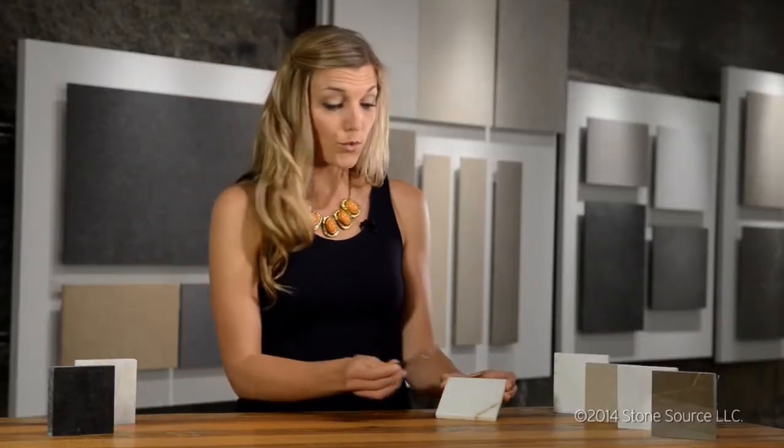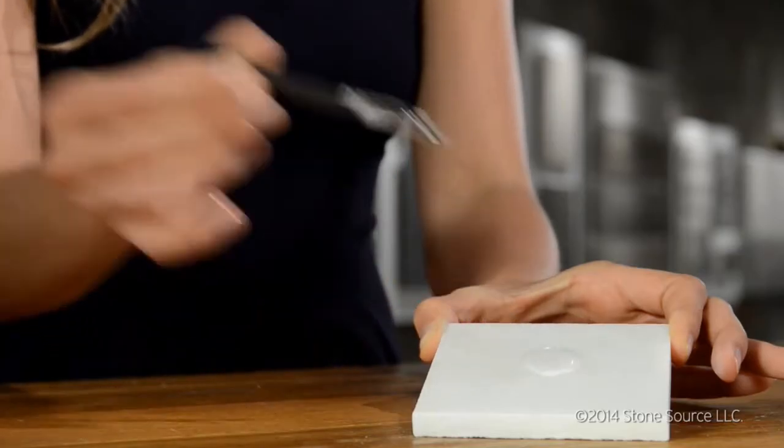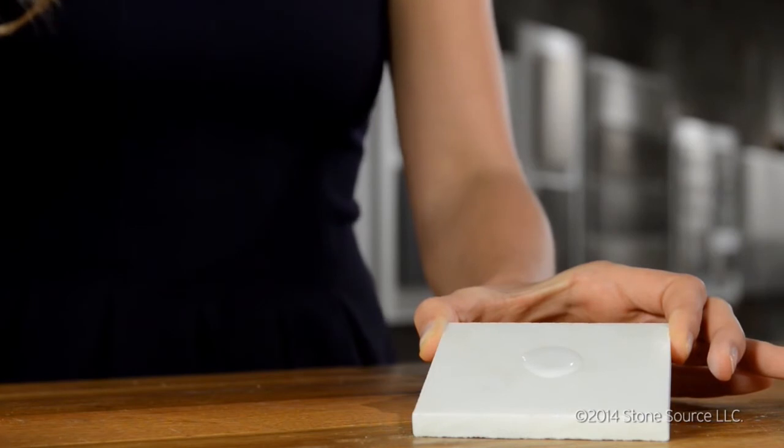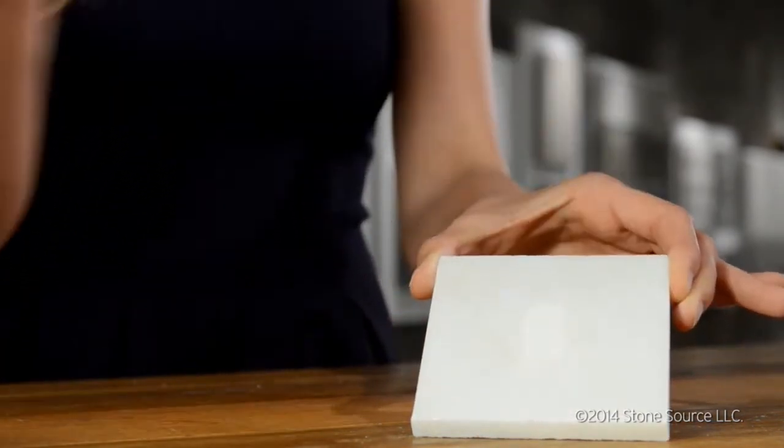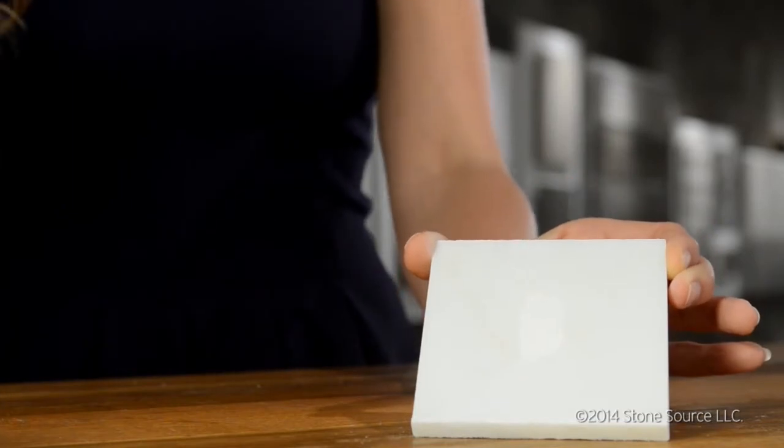And lastly, I have honed white marble. Note that the surface is eroded, but it is less visible in white honed marble than with dark or polished marble.